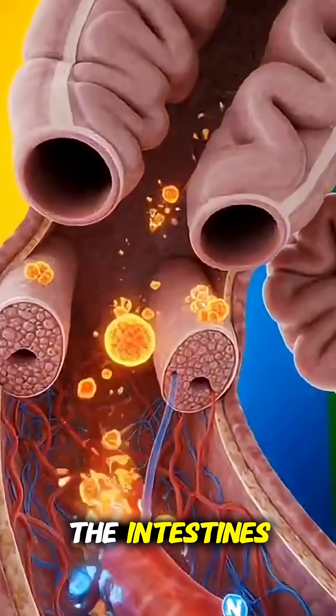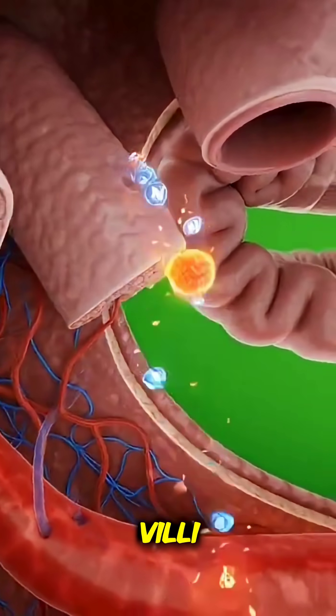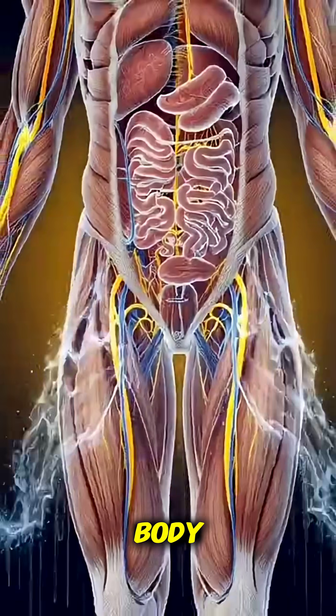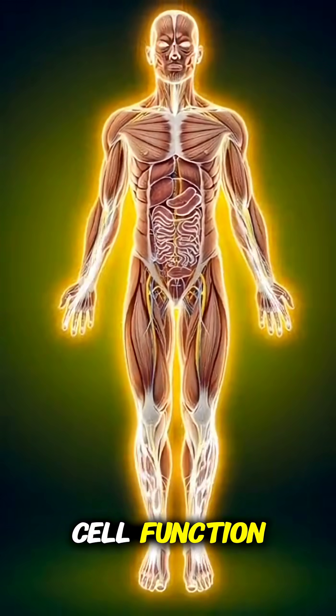Within the intestines, sodium and minerals move through the villi, entering the bloodstream. Circulation distributes these electrolytes across the body, replenishing energy and cell function.